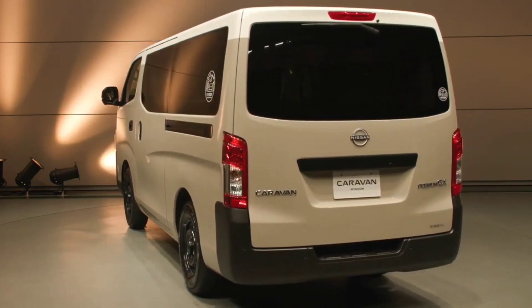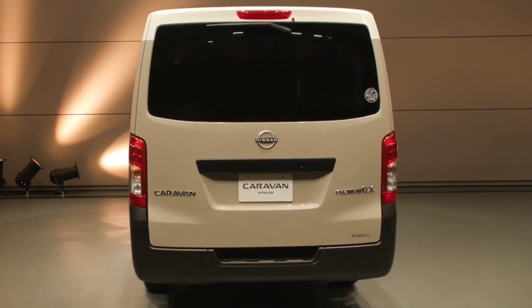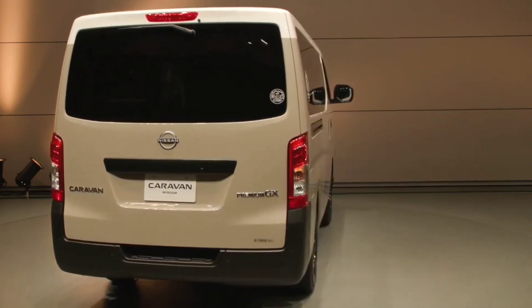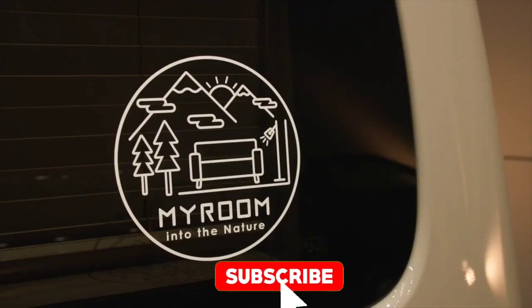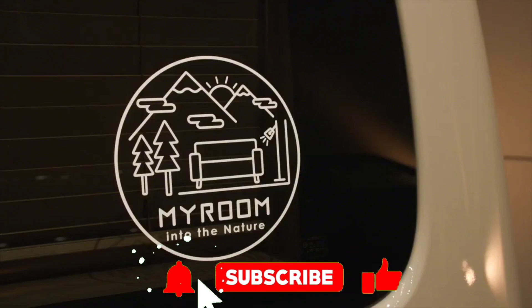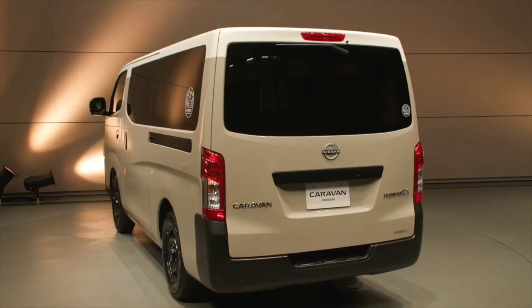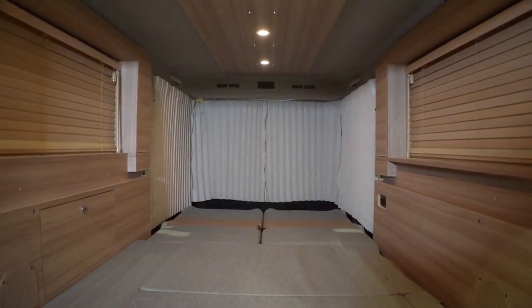Nissan is already accepting orders for the Caravan My Room in Japan, with the first deliveries expected in February 2024. Pricing ranges from 5,958,700 yen (approximately $39,000) for the 2WD version with the folding bed, all the way up to 7,140,100 yen (approximately $47,000) for the 4WD model with the flip-up bed.